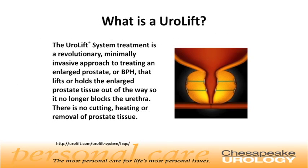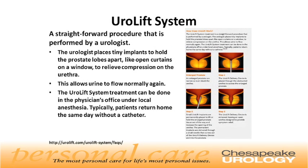So, what is Urolift? The Urolift system is a revolutionary treatment for BPH. This is a minimally invasive approach that lifts or holds the enlarged prostatic tissue out of the way, so it no longer blocks the urethra. Unlike other therapies, there is no cutting, heating, or removal of prostatic tissue. This is a straightforward procedure performed by a urologist. The urologist places tiny implants to hold the prostate lobes apart, like open curtains on a window, to relieve compression on the urethra, allowing urine to flow normally again.